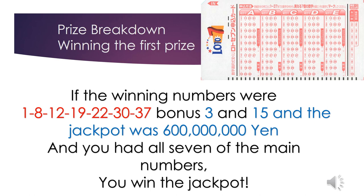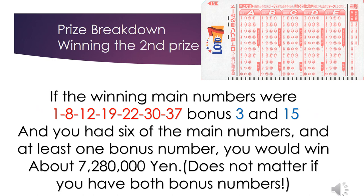The first prize: if you had all seven of the main numbers, you win the jackpot.